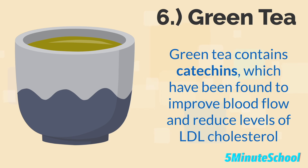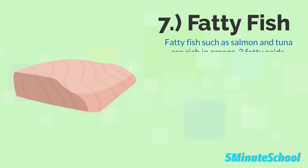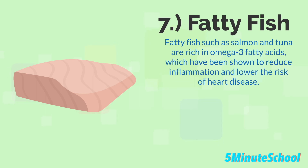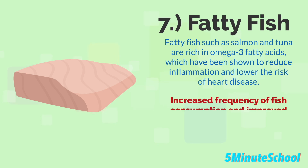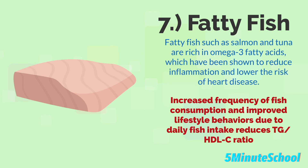The seventh type is fatty fish. Fatty fish such as salmon and tuna are rich in omega-3 fatty acids, which have been shown to reduce inflammation and lower the risk of heart disease. A study showed that an increased frequency of fish consumption and improved lifestyle behaviors may work together to lower the serum TG-HDLC ratio, which would reduce your risk of atherosclerosis.